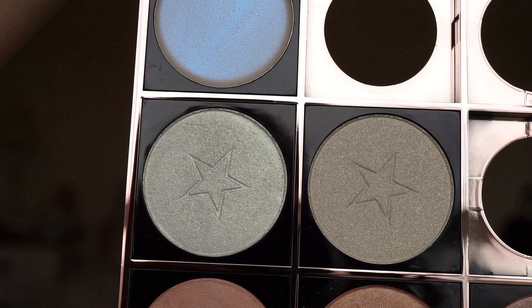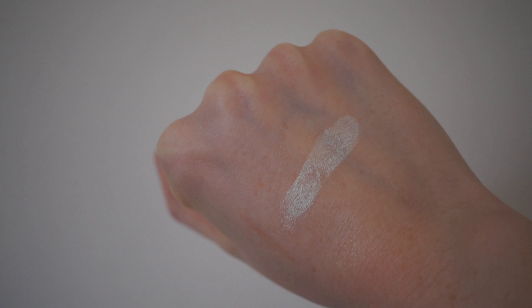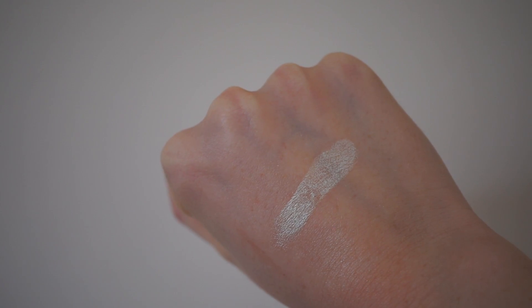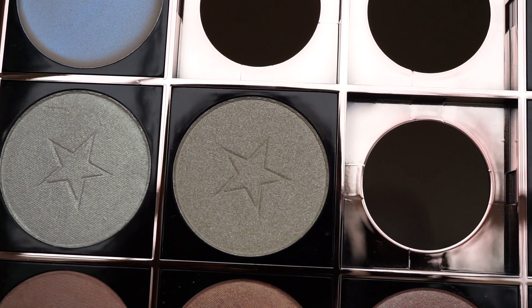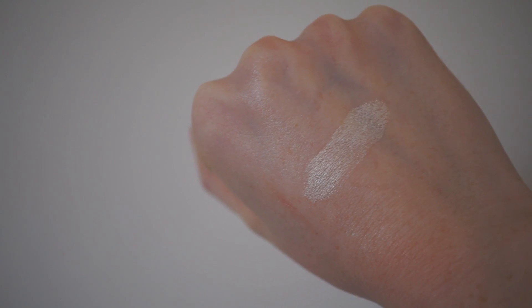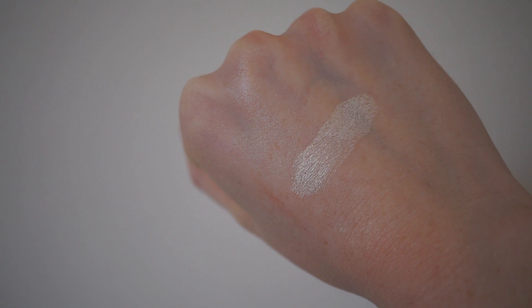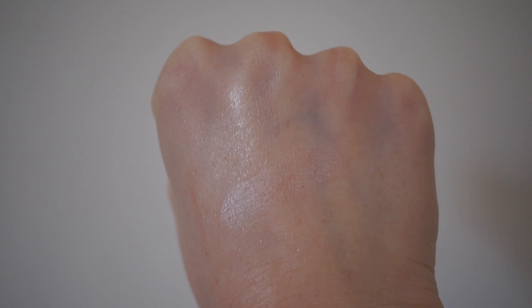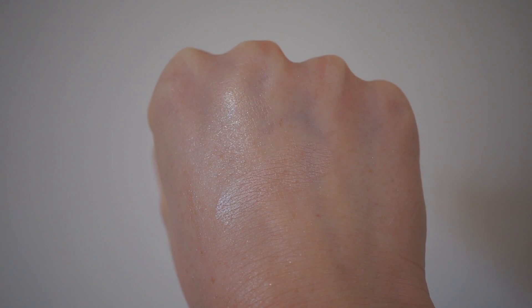And then I have Hop, which is more of a duo-chrome — it's almost got a shade with kind of like yellow gold in it. And then I have a highlighter in Ice, which is much more of a true champagne highlighter. And then the next one I have is Corbett, and this is much more of a subtle highlight — it's not as shimmery as the others.